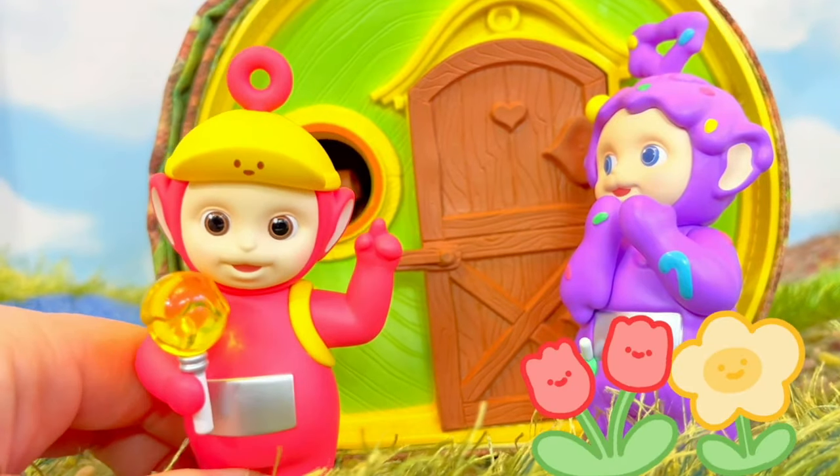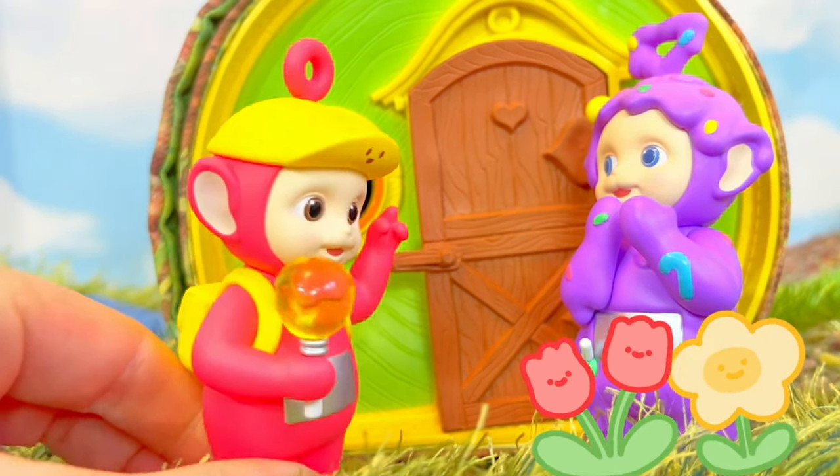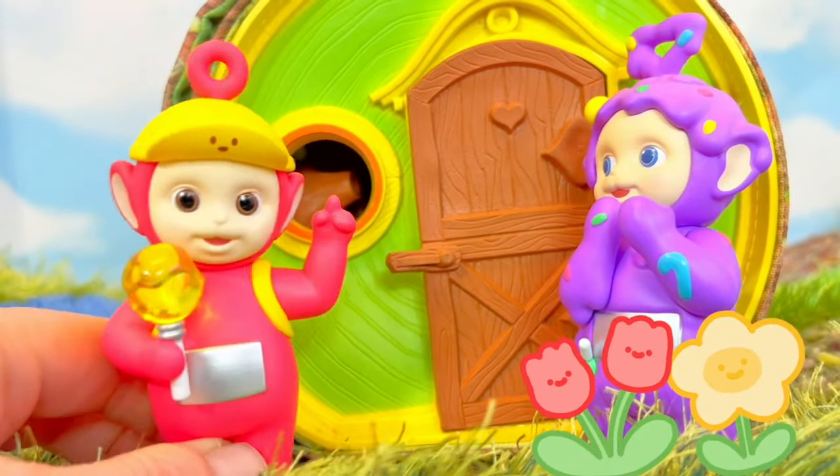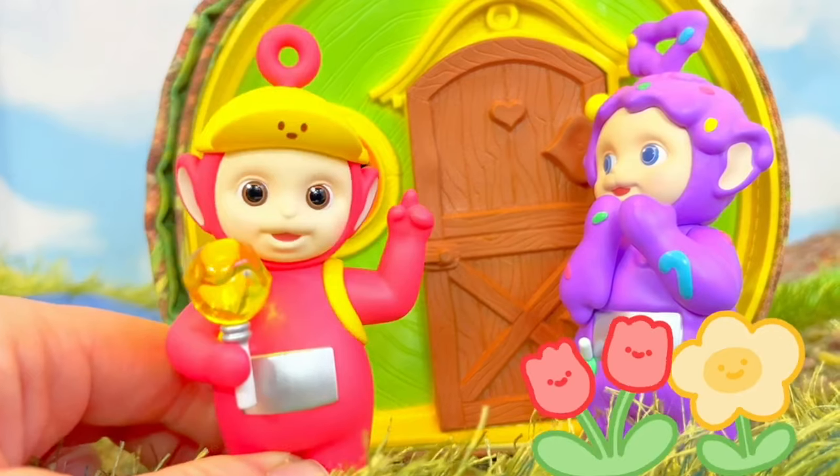Welcome to Tiny Treasures. Today Poe and Tinky Winky are visiting the log house because their friends need some help.